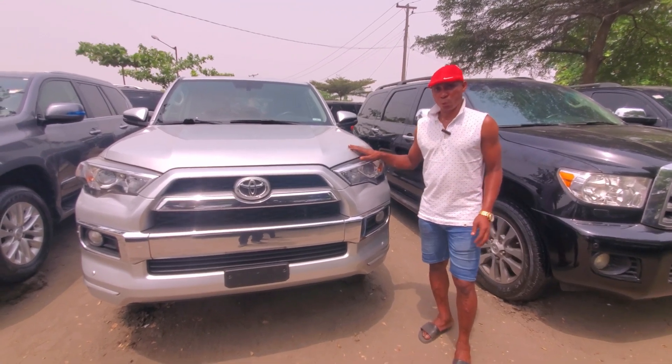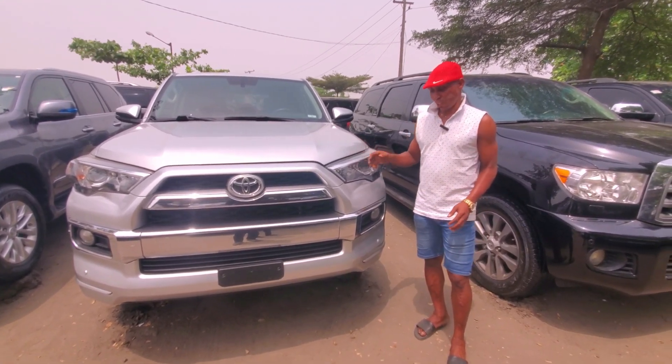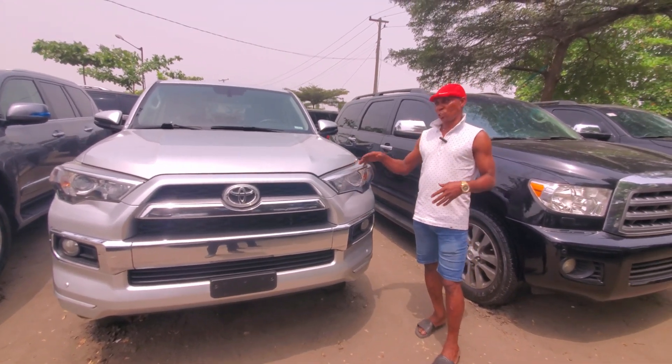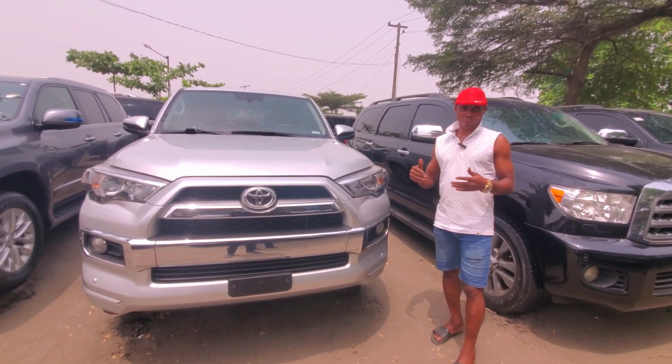2015 model 4Runner, newer model 4Runners. Look at the face — you know that it's quite different to others. And when you see the car, it's a joyful car for the people.